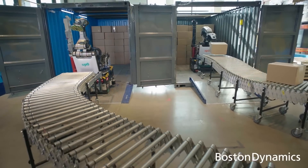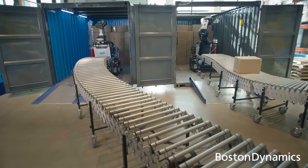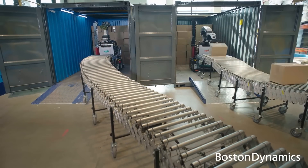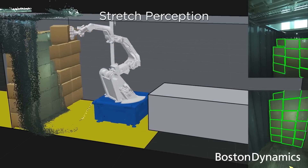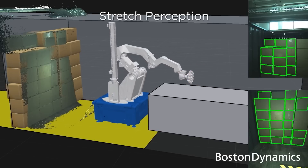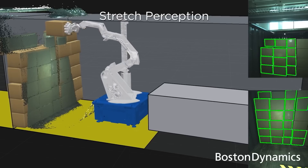We just started shipping the robot in January after several years of development. Our first deliveries of Stretch to customers were DHL and Maersk in January. We're delivering to the Gap right now, and we have about seven or eight other customers who've already agreed in advance to buy between 10 and 20 robots.